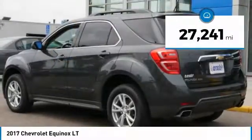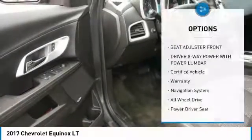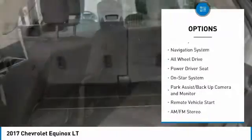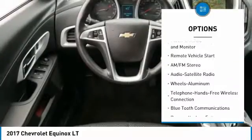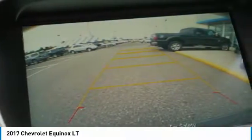This vehicle has less than 30,000 miles. Here are some of this vehicle's great options: power lift gate, traction control, navigation system, all-wheel drive, Bluetooth wireless data link for hands-free phone, power steering, remote vehicle start, cruise control, and aluminum wheels.